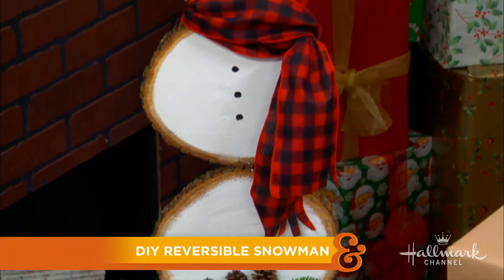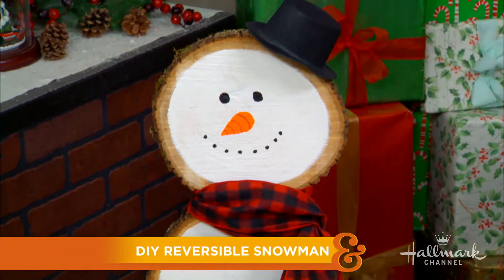Welcome back, everyone. We are here in Christmas Corner with Paige, who has a really adorable DIY snowman with a fall twist. That's right — I love the twist. It's a twofer.